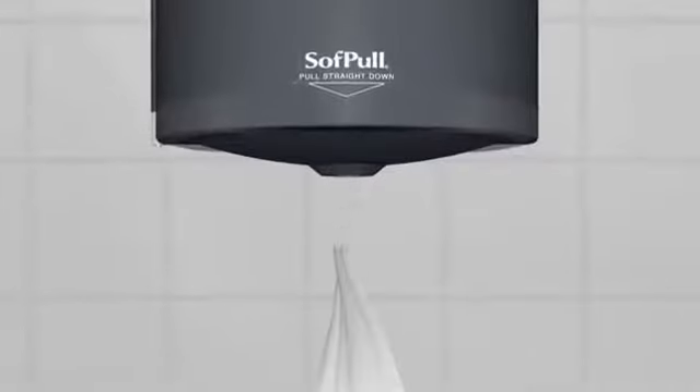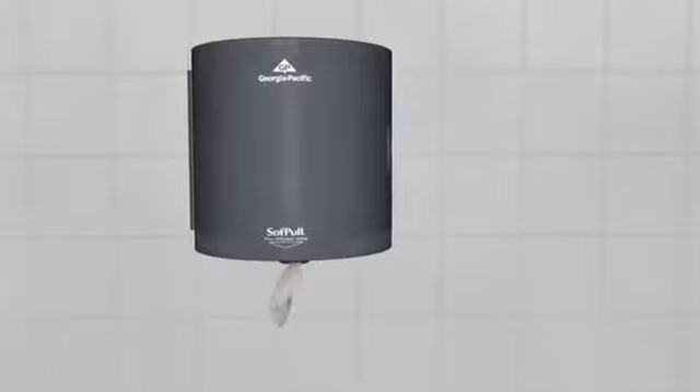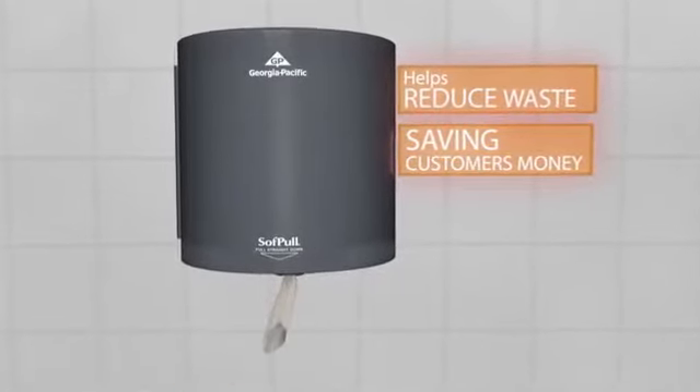One-at-a-time dispensing system coupled with a simple quick-loading design eliminates over usage and excess maintenance time, helping to reduce waste and save customers money. The unique dispenser design